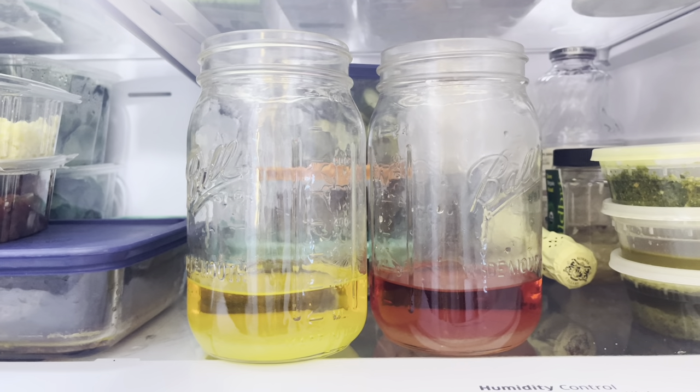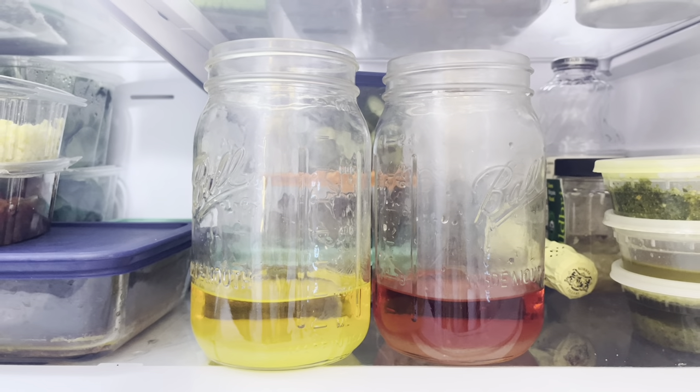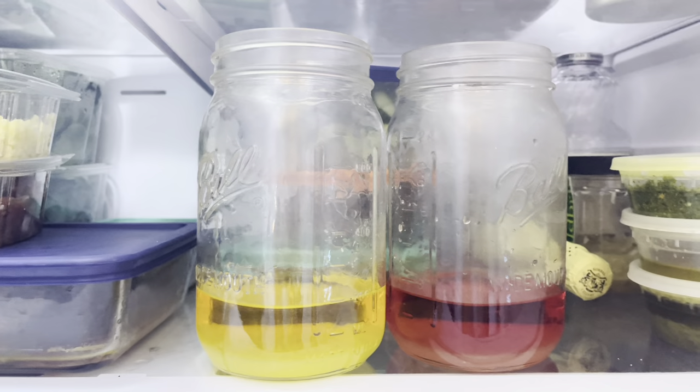Now, for the chemistry behind growing crystals. The temperature of the water determines how much magnesium sulfate, Epsom salt, it can hold. It will dissolve more when it's hotter. Cooling the solution encourages rapid crystal growth, since there is less room for the dissolved salt in the cooler, denser solution.